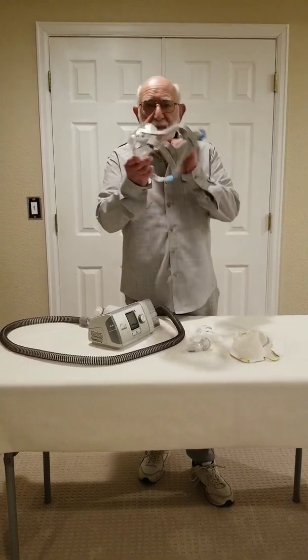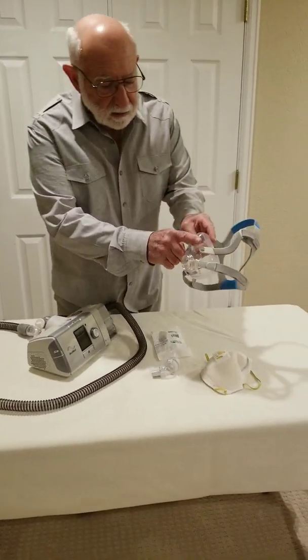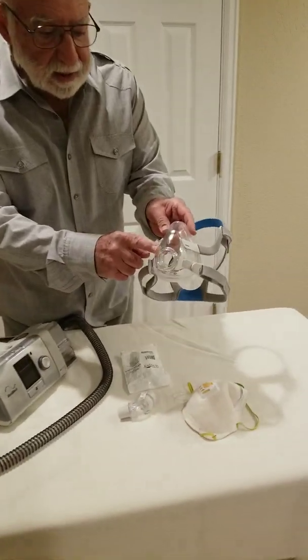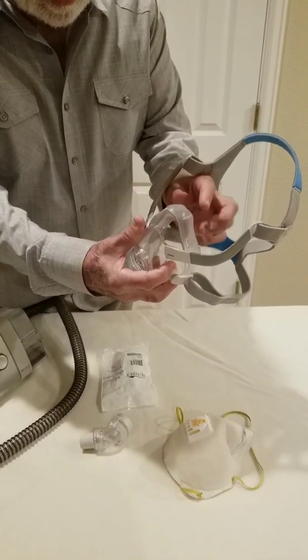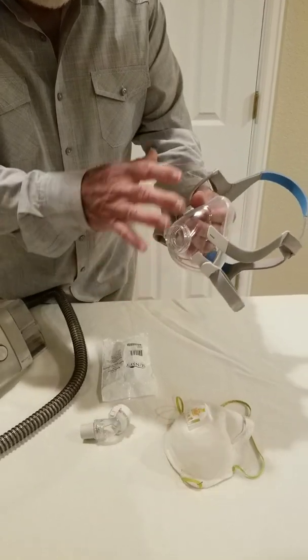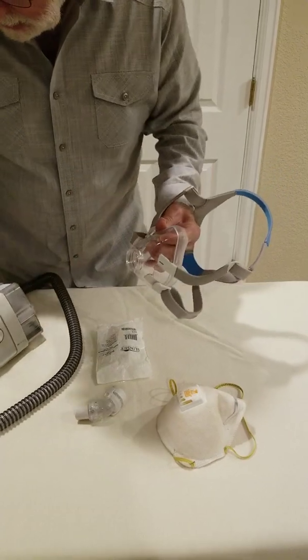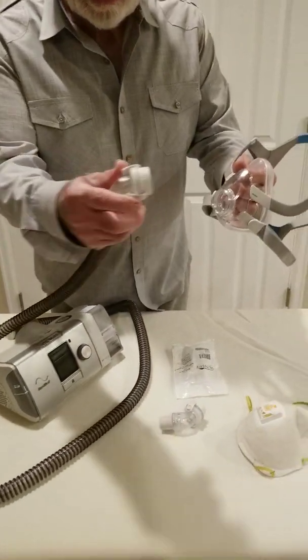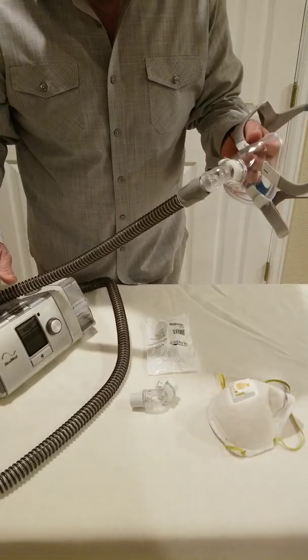This face mask has headgear. It is a solid thick plastic with a soft plastic liner impervious to fluids and liquids. And as I mentioned, it attaches very simply to the tubing to the IPAP machine.